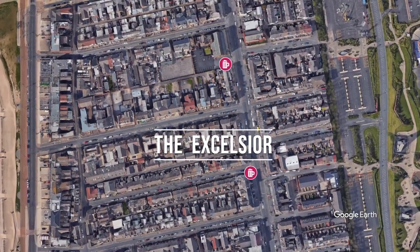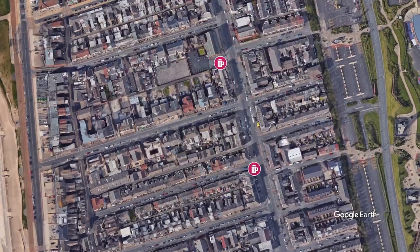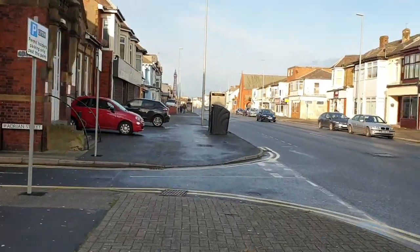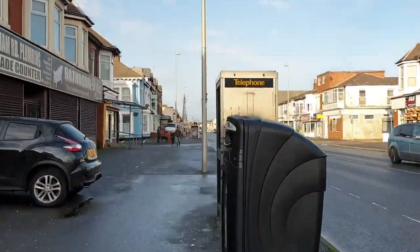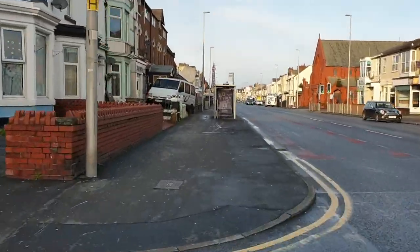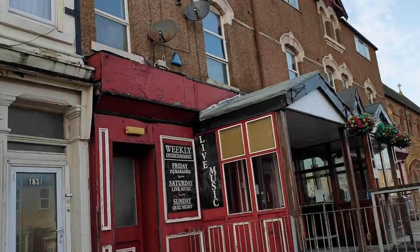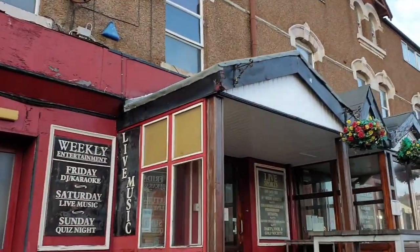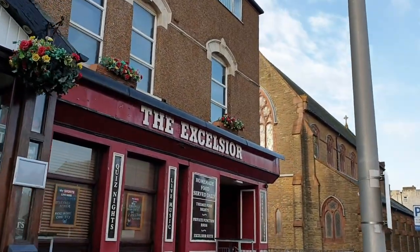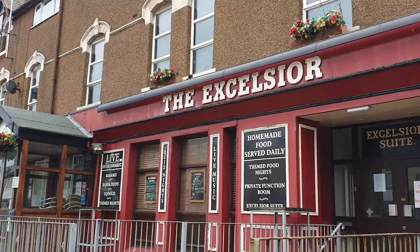Next up, just a short hop away, is the Excelsior. This pub actually has three floors. The top floor used to have pool and snooker tables, the second floor is a lounge, and the bottom floor is a general pub with pool table, dartboard and TVs. This pub gets very popular on match days, but it's fairly inconsistent on other days — you never know if you're going to turn up and it'll be absolutely packed or quiet as a mouse.